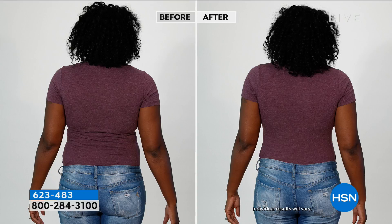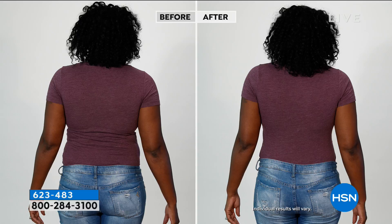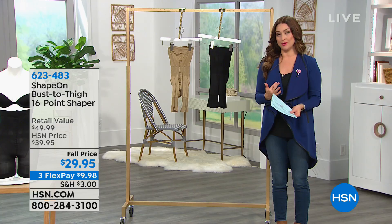Here's the deal before we go through all the details: we have the exclusive launch and it is the best value you will find on this shapewear. This is actually our last opportunity to give it to you at $29.95, and when it launches, you won't find it at that price.